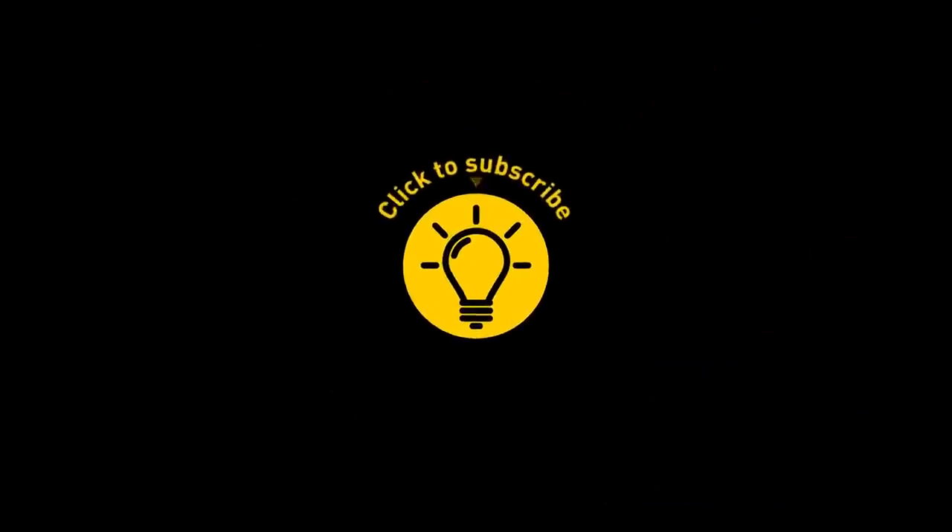That's it for today. If you pacified your curiosity, give the video a like and share it with your friends. Or if you want more, just click on these videos and stay on the Bright Side!